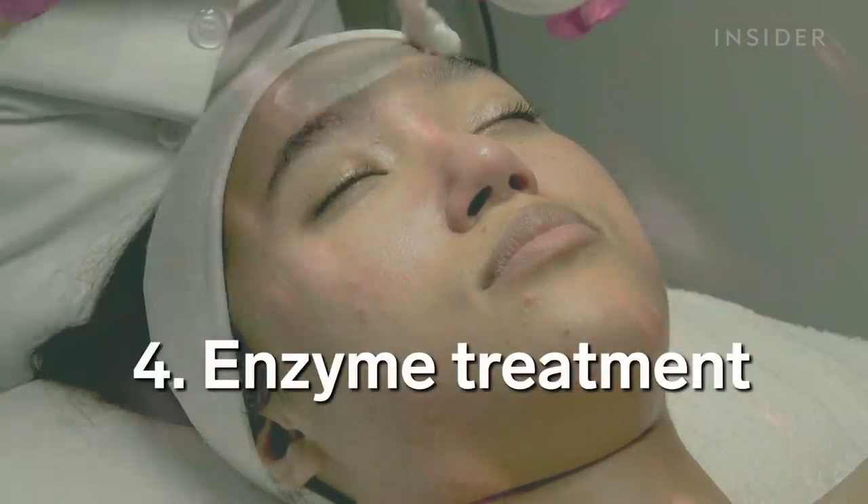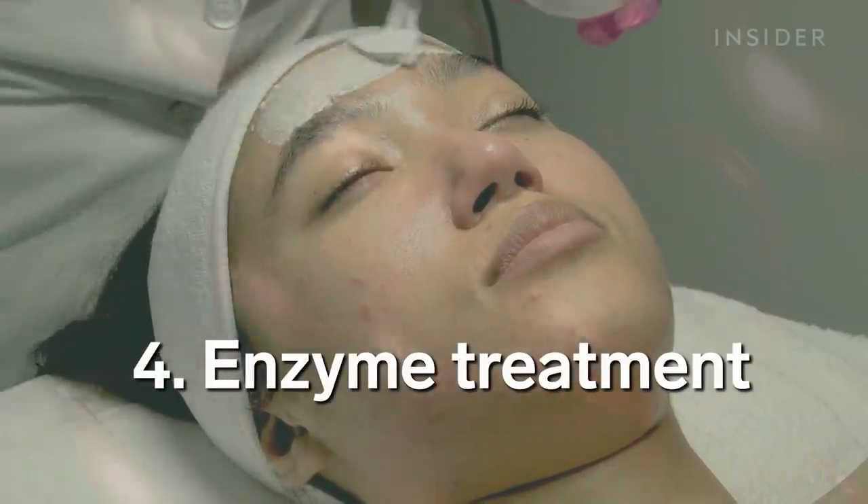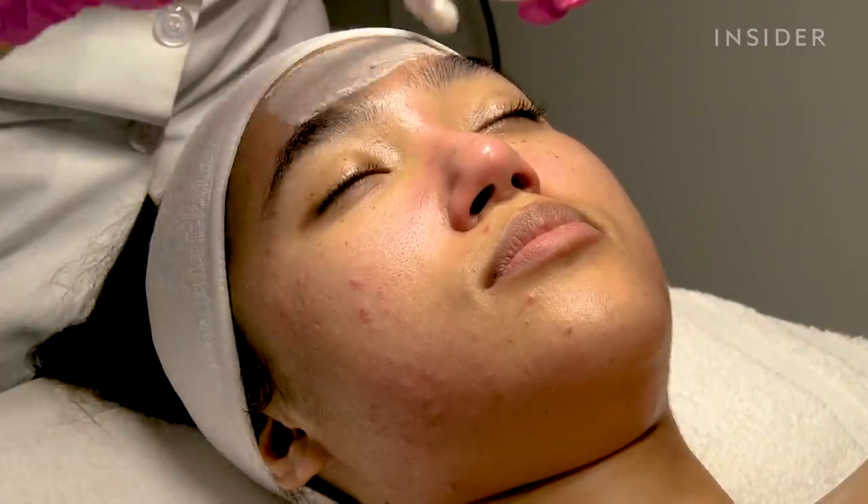After I met my worst nightmare, Fufu applied a vitamin C enzyme treatment to brighten my skin.